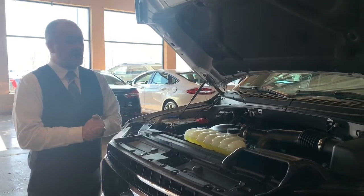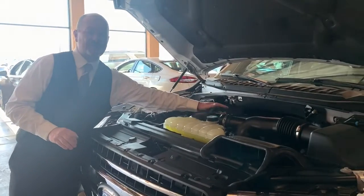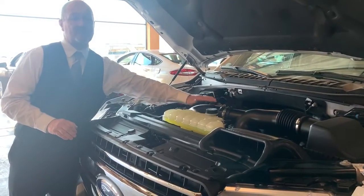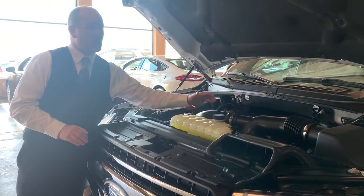Green Family Stores comes behind them and backs up the motor, transmission, and drive axles for a lifetime. As long as you own this vehicle and do the scheduled maintenance on it, we are here for you.